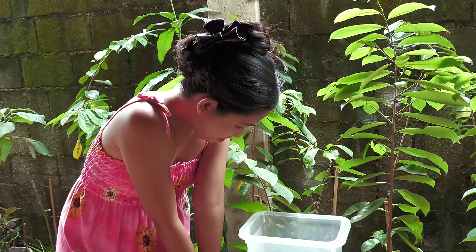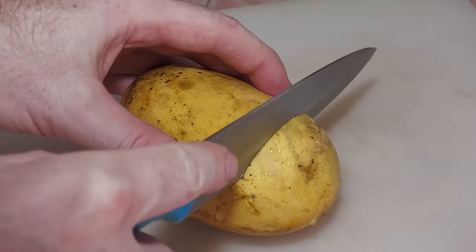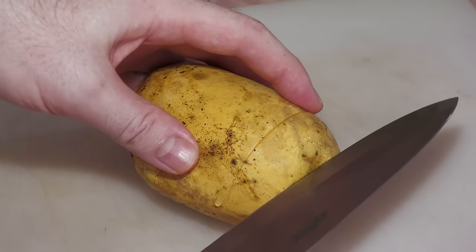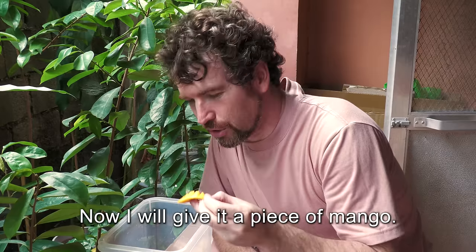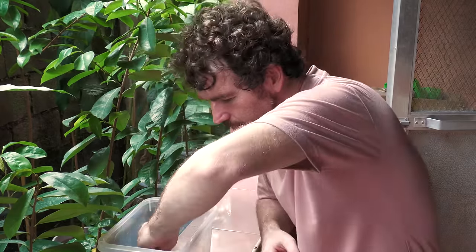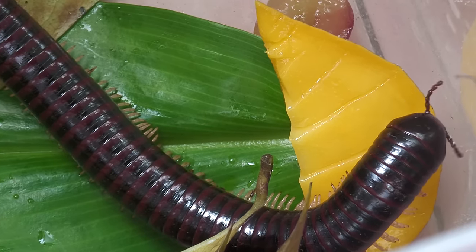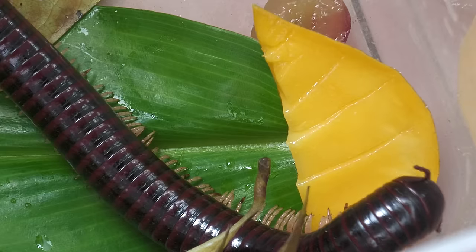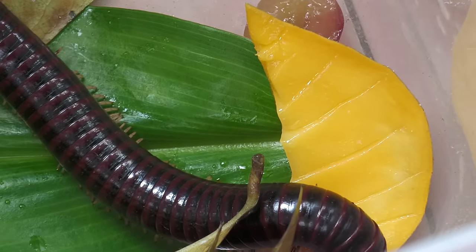I wanted to get a pet, so we decided to keep it for a few days and feed it fruits. Now I will give him a piece of mango. But he doesn't seem impressed with that — I guess he's tired of feeding on tropical fruits. I think you don't like mango.